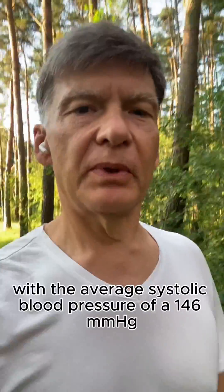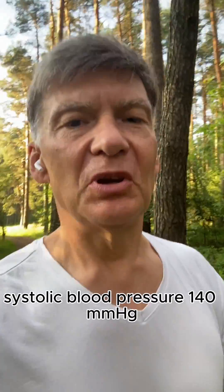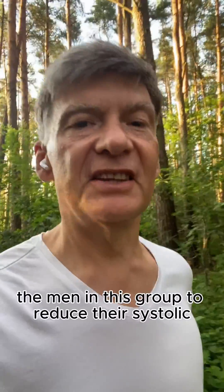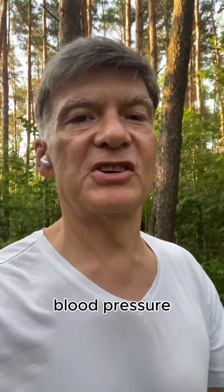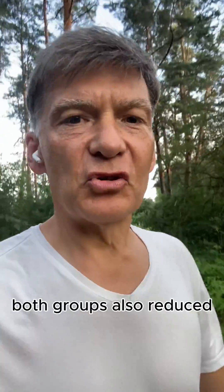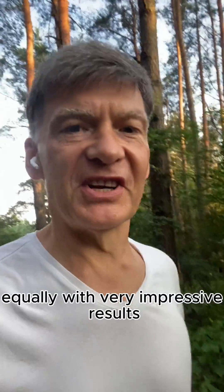Researchers started with a group of men who had stage 2 hypertension with an average systolic blood pressure of 146, and women with a starting systolic blood pressure of 140. They showed that these techniques helped men reduce their systolic blood pressure to 136, and women reduced theirs from 140 to 132. Both groups also reduced their diastolic blood pressure equally, with very impressive results.